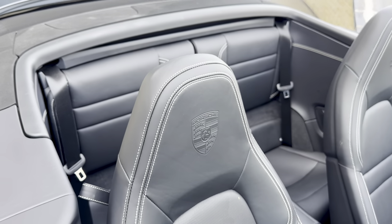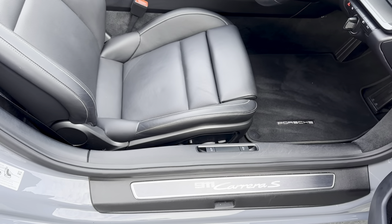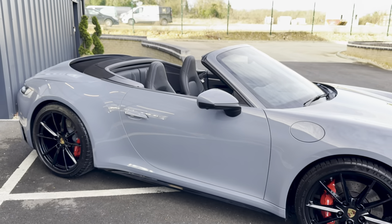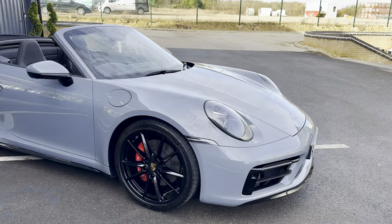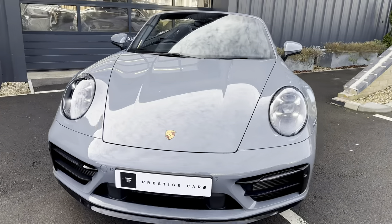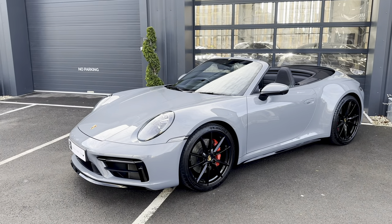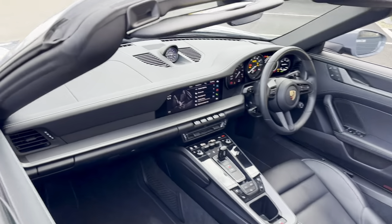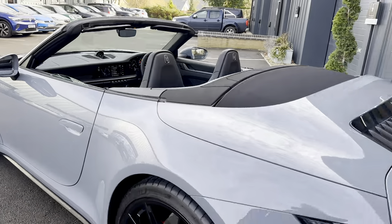It's got crested headrests and nice crayon stitching everywhere as well, looks really really good. The full specification is on the website — it's got a Bose sound system, dark tinted LED headlights. Just a really cool car, very very cool in this colour. I think arctic grey is the new crayon — every car specced in arctic grey just looks phenomenal.